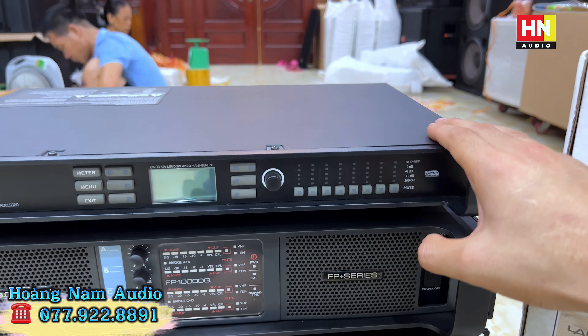Những con PowerSoft K3 DSP mới cứng nguyên hộp xốp, em vừa cập bến thêm 5 em. Hàng mới cứng thì các bác không cần phải suy nghĩ về hình thức, không bị cấn móc, xước sát ở đâu cả. Các bác chỉ việc xuống tiền mang về và chơi thôi. Giá mỗi em này em Nam đang cung cấp là 50 triệu một em, hàng mới cứng nguyên hộp xốp.